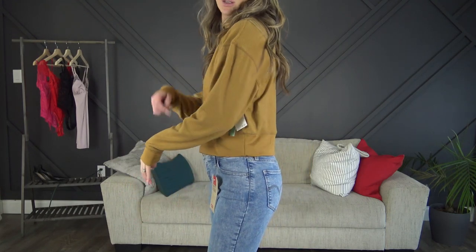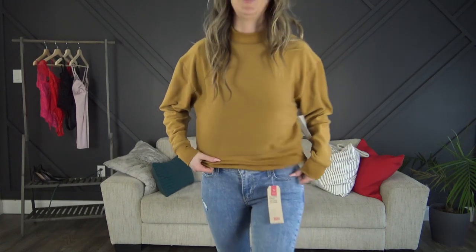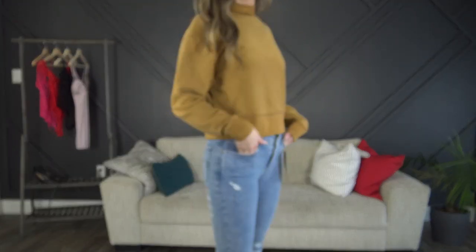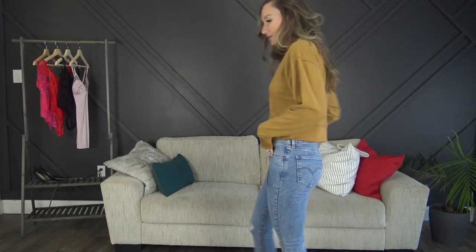Sweater number three — the French Connection oatmeal one. It feels a little bit weird in the shoulders; I don't know if that's just from being on a hanger. It's super soft — it's like fleece on both sides, really really soft. I might grab it in a different color; maybe it's just the color that's throwing me off. I don't know whether I'm going to keep this one.